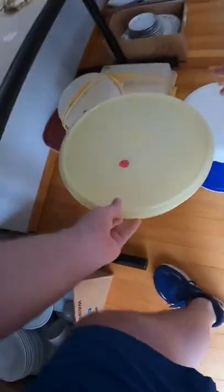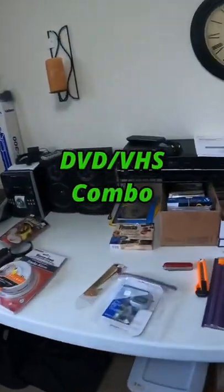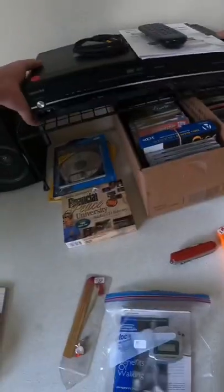I went inside the house because they had a lot of stuff in there. Unfortunately most of it was just priced a little bit too high. I did however find a DVD/VHS combo and went 15 for it. I normally don't want to spend more than seven on these, but since it had the manual and the remote, I figured I'd at least try to get a better deal.